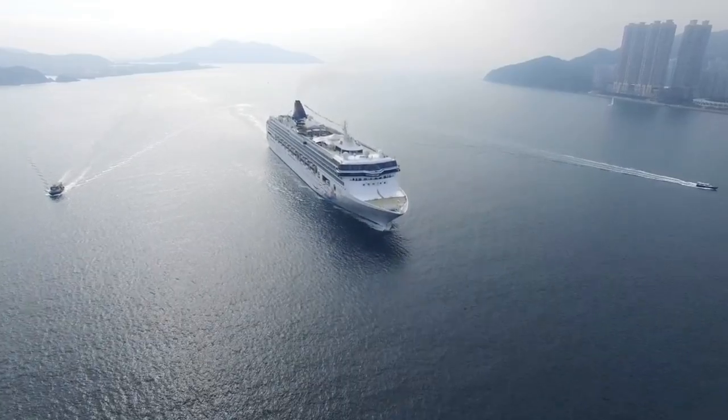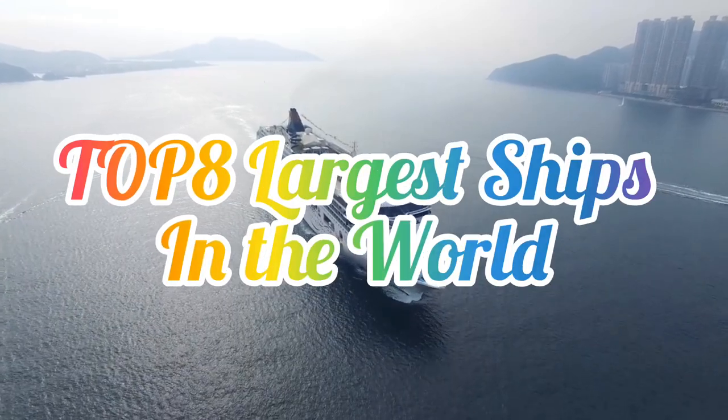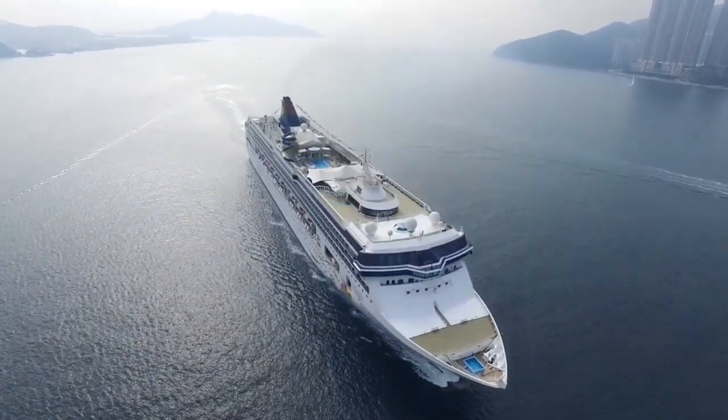Hello and welcome back to 510hug. In today's video we are going to tell you about the top 8 largest ships in the world. Without further ado, let's get started.